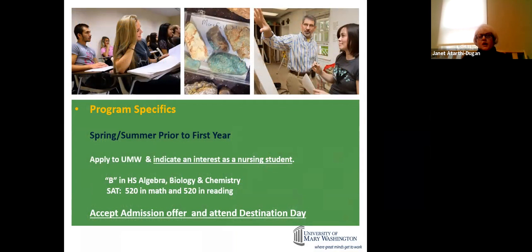Program specifics: to apply, you first need to apply to the university and get accepted into UMW. You also need to indicate an interest in nursing on your application. At that point, your application will be screened for our secondary process to enter the 1 plus 2 plus 1 program. We look for a B in high school algebra, biology, and chemistry, and on your SATs we're looking for a 520 in math and a 520 in reading.